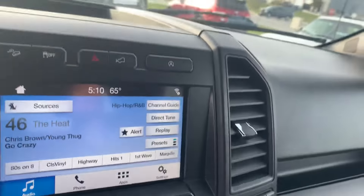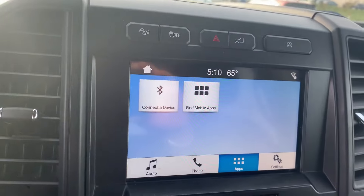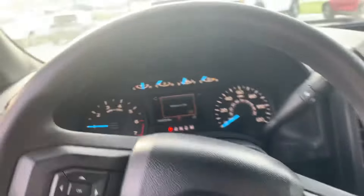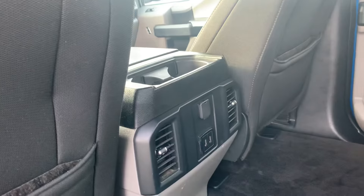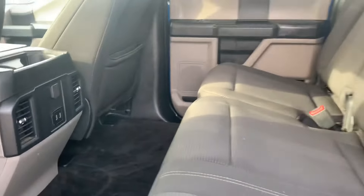This one also works with the application on your phone, so you can connect your phone to it. Here's your steering wheel, which also controls some of your digital stations and your digital cluster. It's pretty simple inside, but with a little bit of style. It also has USB ports in the back.